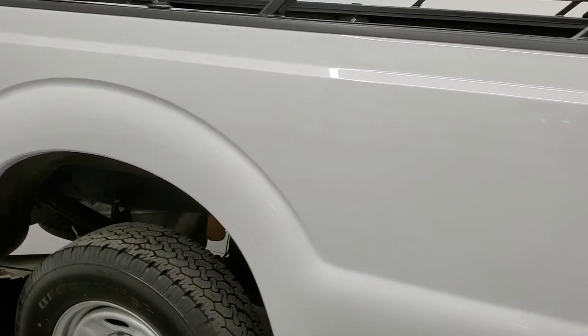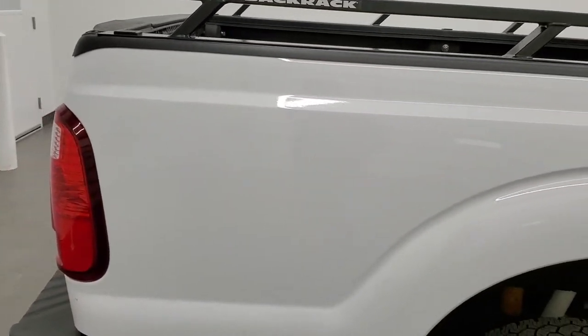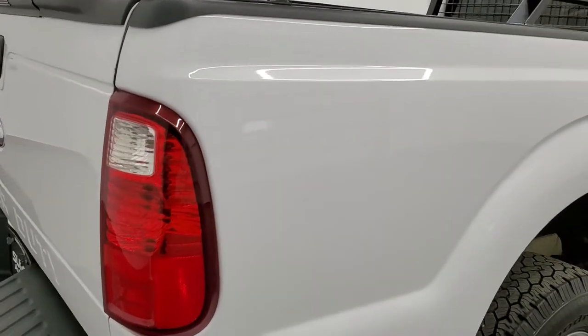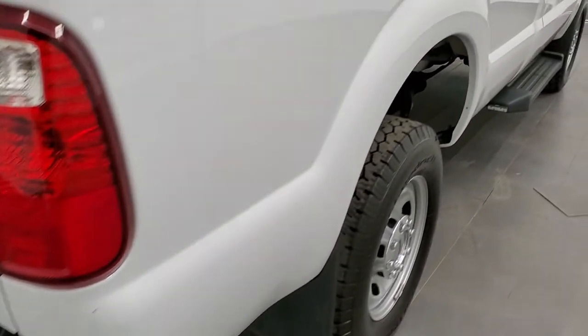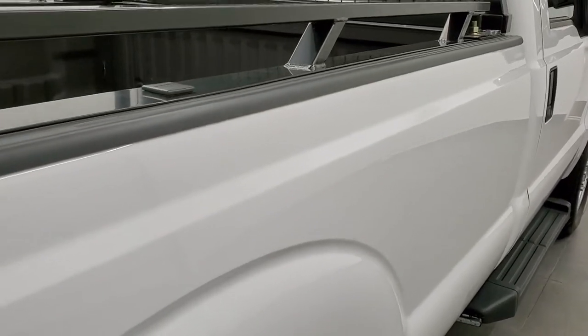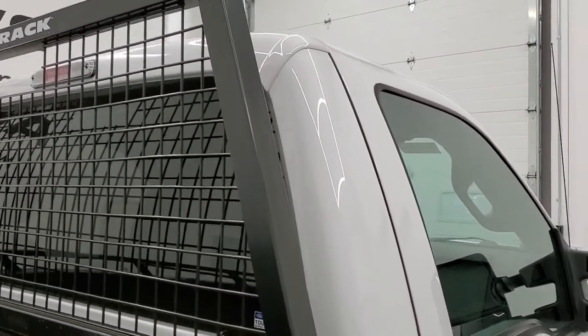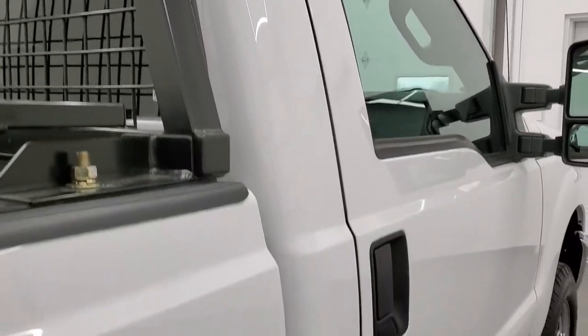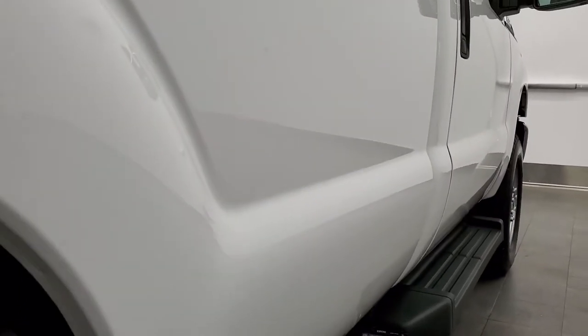We take these HD videos so if you are far away, or even if you're close by and you just cannot make the trip down but you're still interested in purchasing the vehicle, you can see the truck, hear the truck, and have confidence in the vehicle before you even get here so there are absolutely no surprises. It has a nice back rack on it.